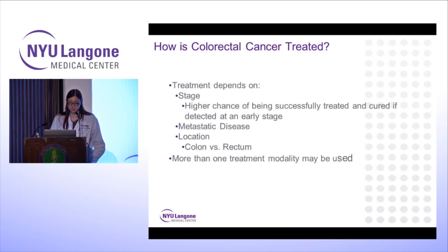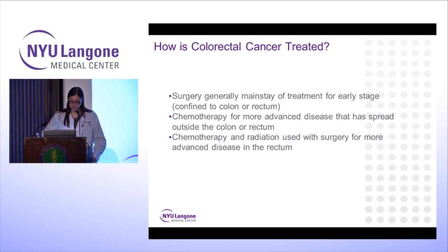Based on the staging, we determine our treatment plan. If we detect it at an early stage, we have a higher chance of treating it successfully and curing it. Metastatic disease means the cancer has spread to other organs — with colorectal cancer, the liver and lungs are usually the most likely first sites. Based on the location — whether the tumor is in the colon or the rectum — we determine the treatment plan, and we may need more than one treatment modality, which is why the team approach with medical oncologists, radiation oncologists, and gastroenterologists is so important.